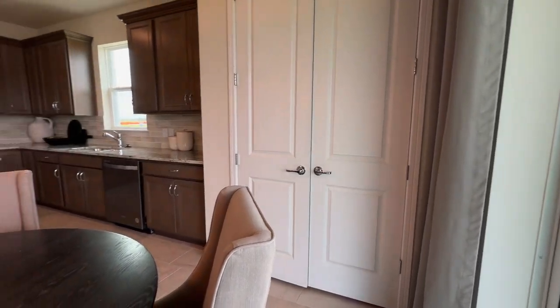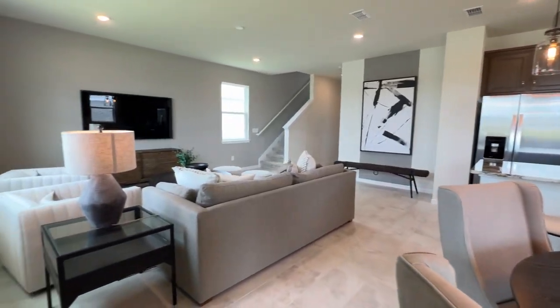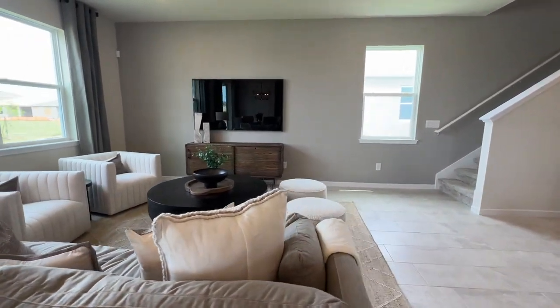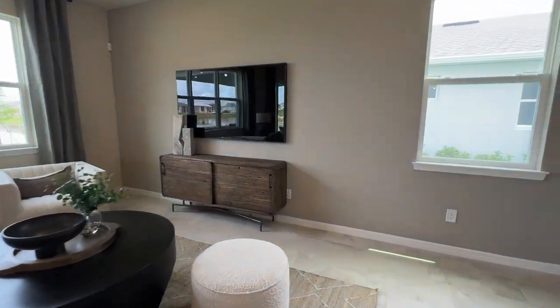Another view of the kitchen and the living room. You can hang out with your family, get together, play games, watch movies, or catch up on your favorite TV shows. Now we are heading to the second floor.